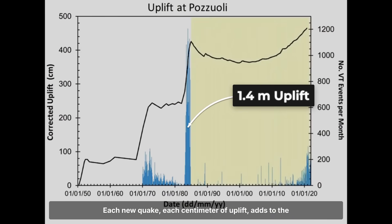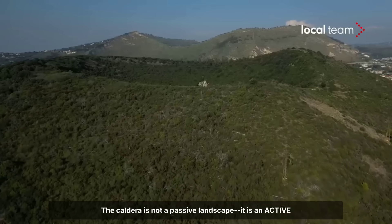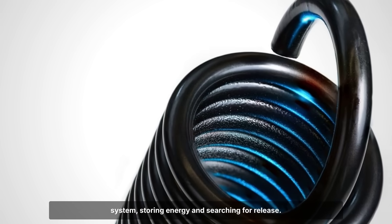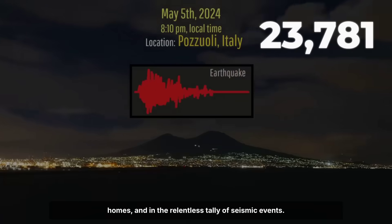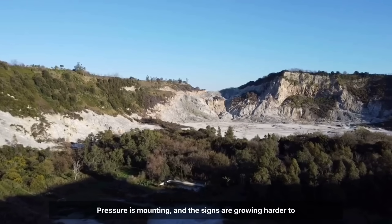Each new quake, each centimetre of uplift, adds to the strain. The caldera is not a passive landscape — it is an active system, storing energy and searching for release. The evidence is written in the ground, in the walls of homes, and in the relentless tally of seismic events. Pressure is mounting, and the signs are growing harder to ignore.